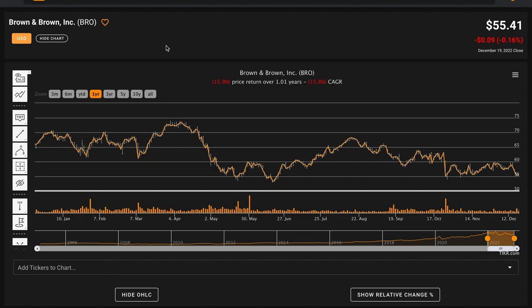Hello and welcome back to Global Value. In today's video we're performing a fundamental stock analysis of Brown and Brown Inc., ticker symbol BRO. We're looking at Brown and Brown today because they're a dividend aristocrat — members of the S&P 500 who have consecutively increased their dividend payouts for each of the past 25 years. In the case of Brown and Brown, they've consecutively increased their dividends for each of the past 28 years.